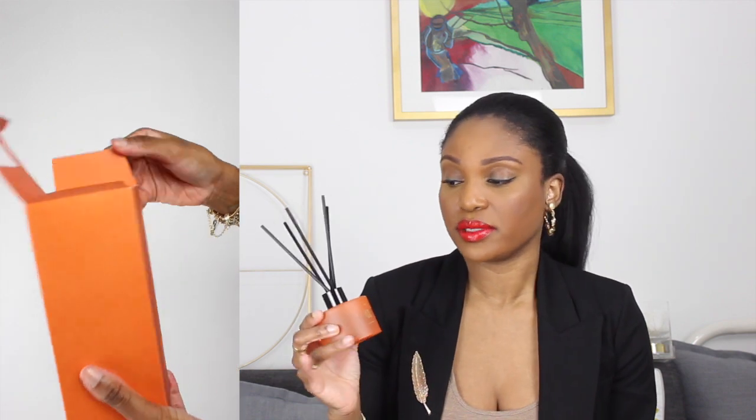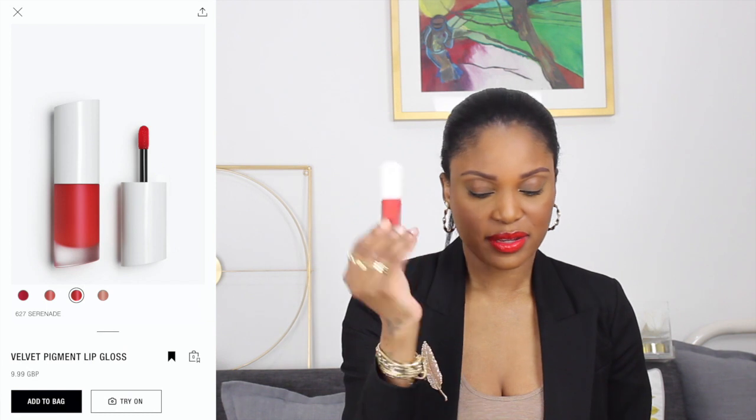Sticking with scents, I decided to try something for the home — the diffuser which translates as 'Leather Garden' from French. I was pleasantly surprised by how strong it is. It's lovely — pleasant, not too strong but not a faint scent either. It definitely makes a difference to any room you place it in and I just love how simple and pleasant the smell is.